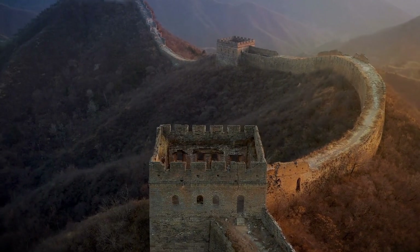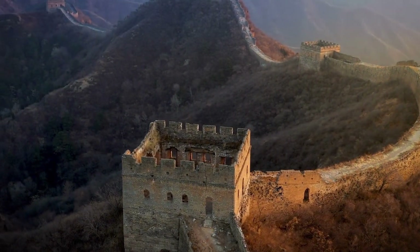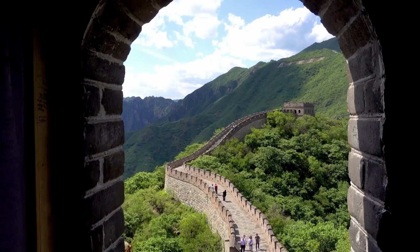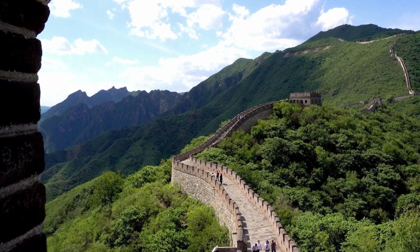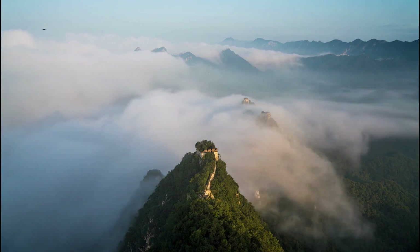Moving on, we visit the Great Wall of China, an architectural marvel that stretches over 21,000 kilometers. Built over centuries to defend against invasions, this colossal structure is a testament to human ingenuity and perseverance. Walk along its ancient pathways and soak in the breathtaking views of the surrounding landscapes.